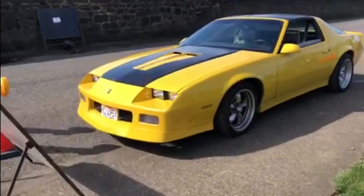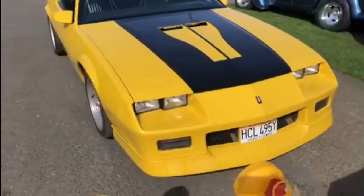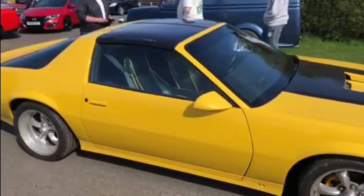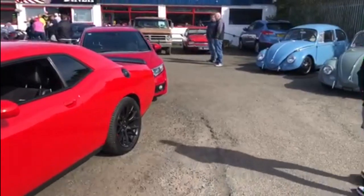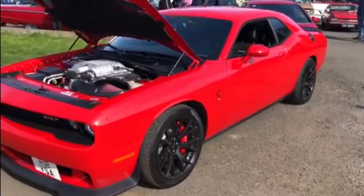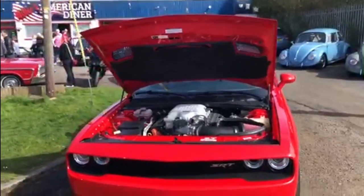And then this third generation Camaro in probably the brightest shade of yellow I've ever seen. You really need sunglasses for that car alone today, but it looks absolutely great parked up there. And of course these days you've got to have a Hellcat — the owner of the Hellcat there just sneaking in. This is another local car to me and it's absolutely astounding.